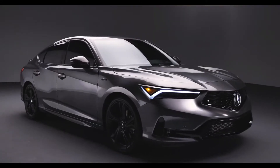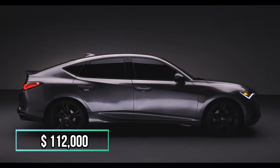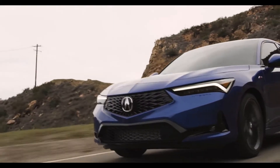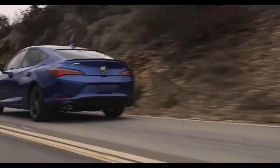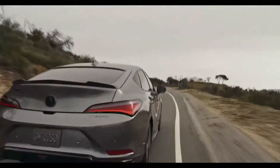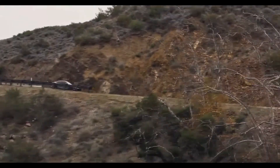This Acura Integra Type R recently sold for $112,000, which is nearly 5 times more than the original 1997 sticker price. This is following a growing trend of appreciating JDM cars, which means JDM icons like the Integra have been shooting through the roof in price lately.